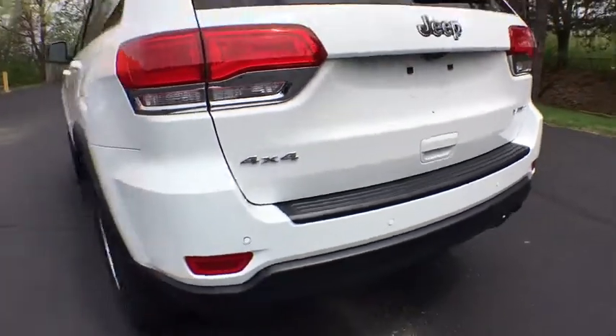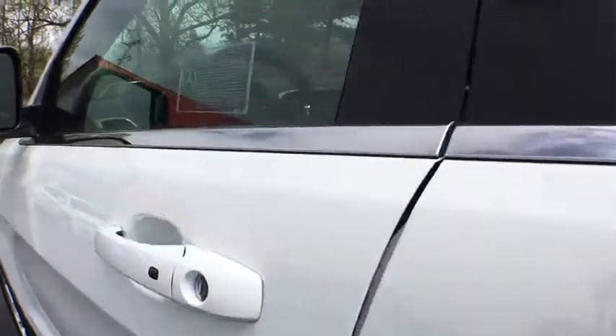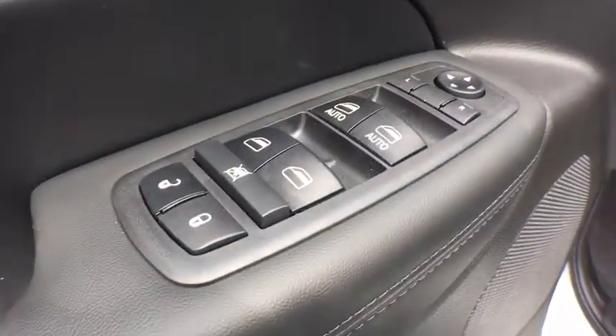Traction control, keyless entry, stability control, steering wheel audio controls, backup camera, anti-lock braking system, Bluetooth, leather-wrapped steering wheel, power steering, adjustable steering wheel, keyless start, cruise control.